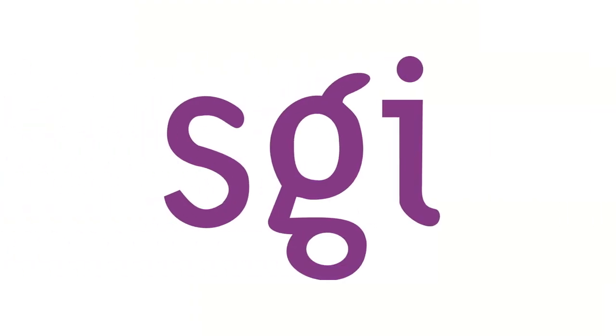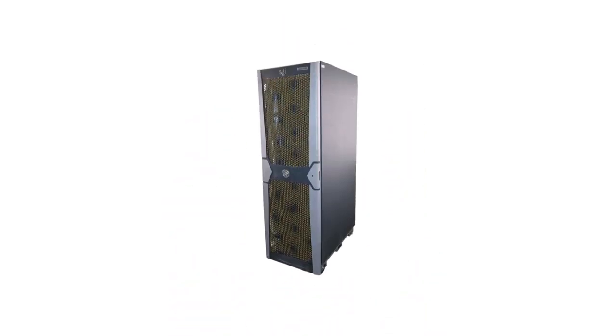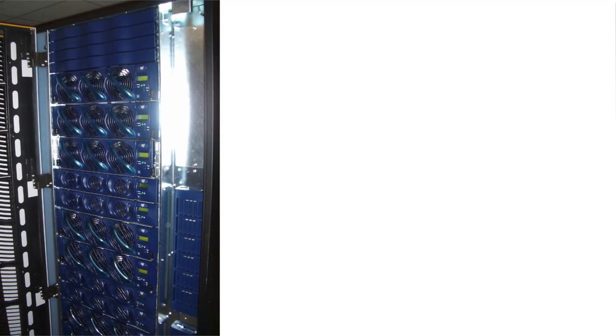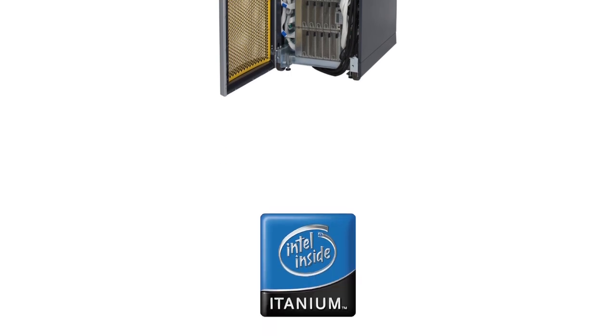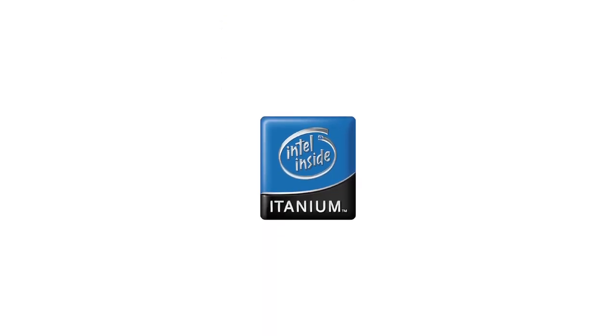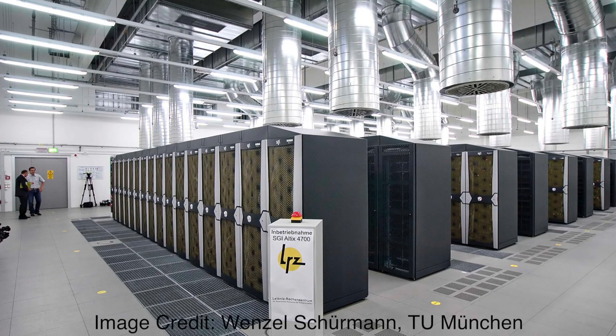Despite severe financial difficulties, SGI continued to release new products. Just 14 days after delisting, on November 14th, 2005, SGI announced their Altix 4000 line, starting with the Altix 4700. Rather than a brick-based design, the Altix 4700 consisted of blades containing CPUs and RAM, FPGAs, or RAM alone, inserted into rack-mount enclosures called Individual Rack Units, or IRUs. SGI promised support for upcoming dual-core Itanium chips, and while the system was advertised as supporting up to 512 CPUs, SGI reportedly shipped some units with up to 2,048, with a theoretical maximum of 8,192. The system also supported up to 192 terabytes of memory.